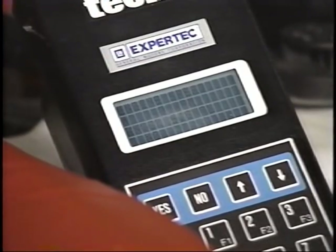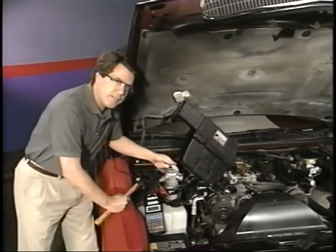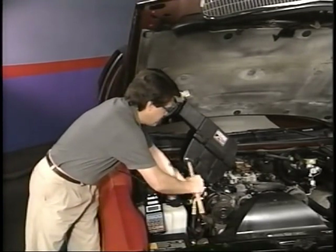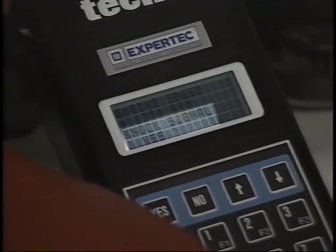Start the engine, and after warm-up, raise engine RPM above 1500. Now tap on the passenger side exhaust manifold. Tapping in this way should produce a knock signal and, in turn, retard timing. This one looks good.